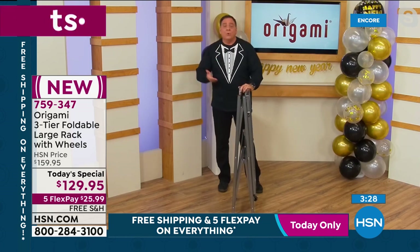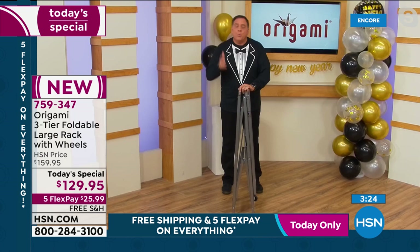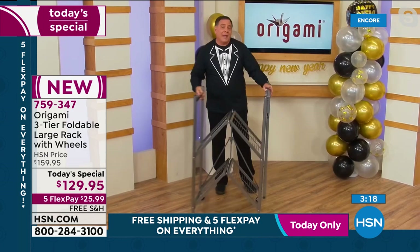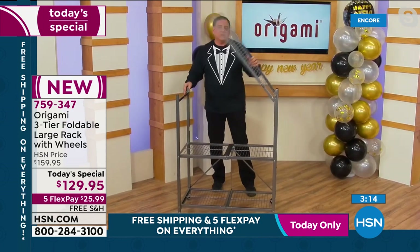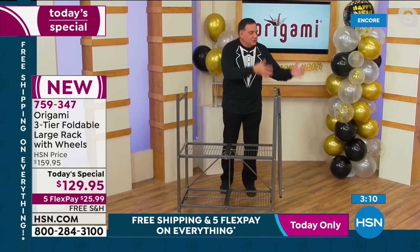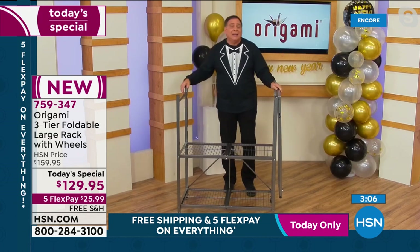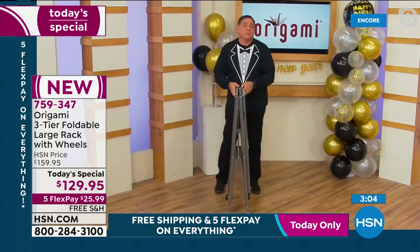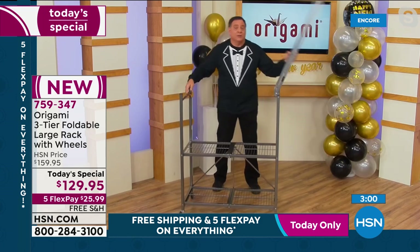When we first started selling Origami, we offered the four-tier shelf in pewter only. People started using it not just for storage but as furniture. We call it 'store decor' — use it for storage, decorate with it, indoors or outdoors. It may be the most versatile and probably the strongest piece of furniture anyone's ever going to get.